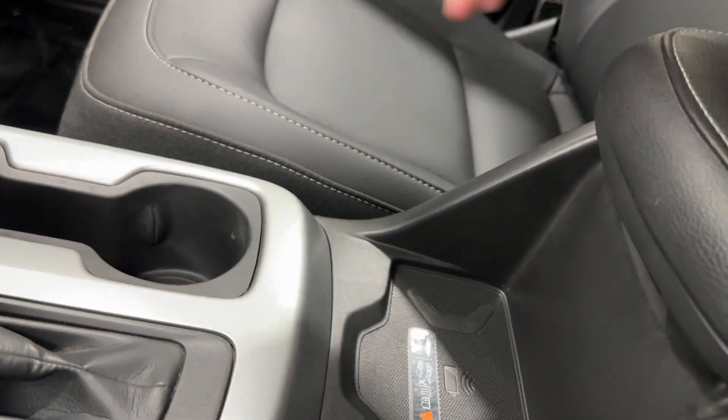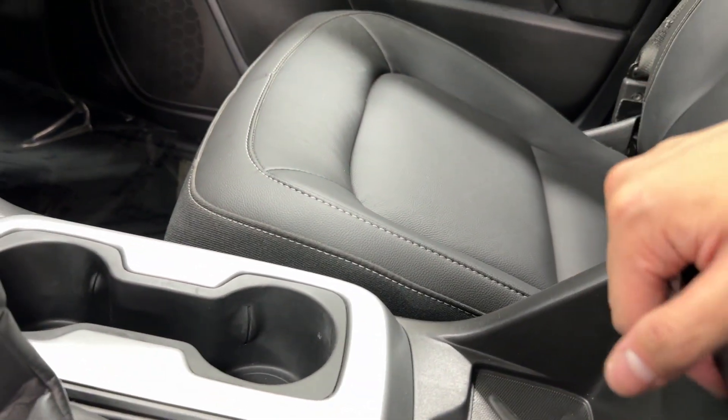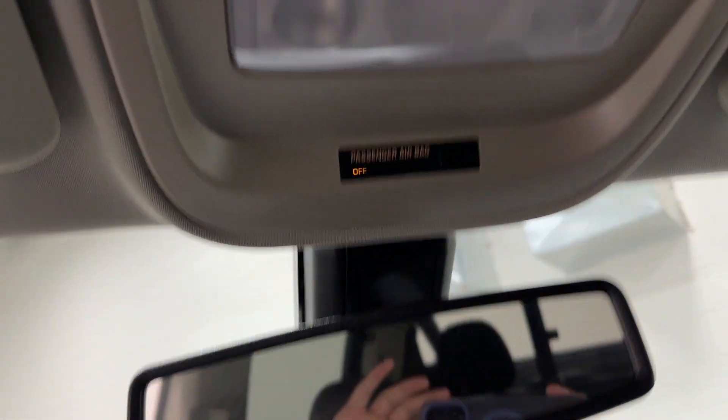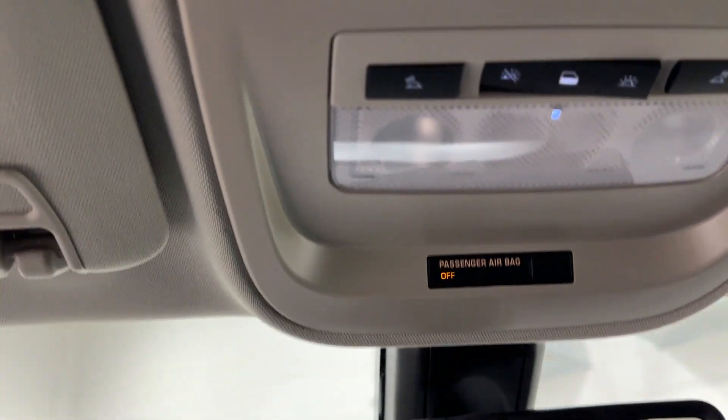Here you have a wireless charging pad for your phone — not all phones will fit here, it is relatively small compared to some other cars. Storage here in the center, and dome lighting here on top.